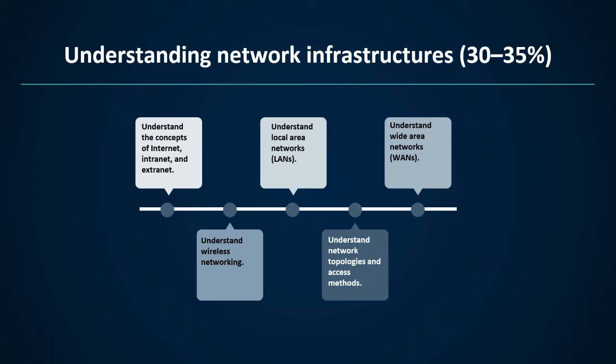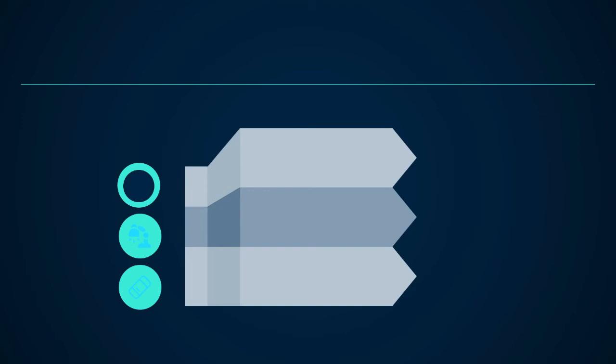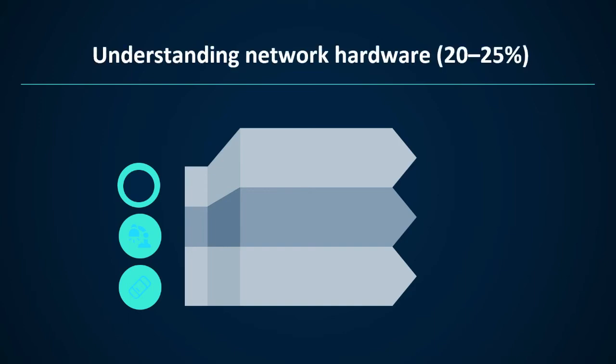Domain 2 — Understanding Network Hardware, 20 to 25 percent. Topic 1: understand switches — it contains transmission speed, number and type of ports, number of uplinks, speed of uplinks, managed or unmanaged switches, VLAN capabilities, Layer 2 and Layer 3 switches, security options, hardware redundancy support, backplane speed, switching types, MAC table, capabilities of hubs versus switches, and virtual switches. Topic 2: understand routers.